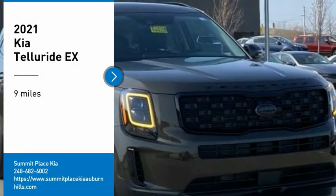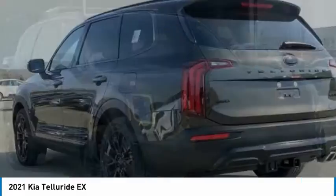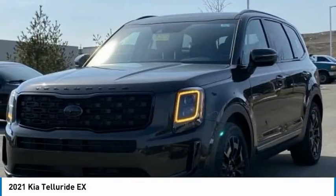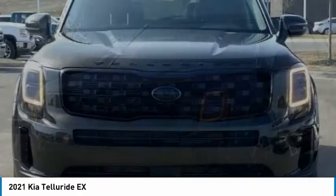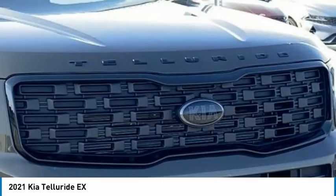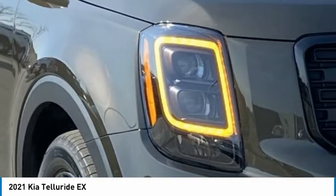Looking for the right vehicle? Check out the 2021 Telluride. The Kia Telluride is an impressive SUV that boasts a striking exterior look, plenty of interior technology features, additional space for guests in the third row, and a powerful engine — leave no doubt that this is an SUV worth talking about.